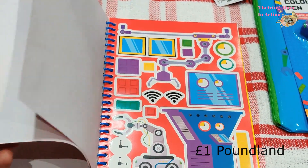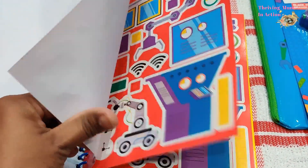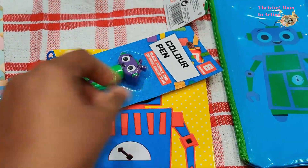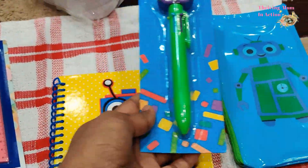I thought my little boy would really like this robotic notebook, which also has stickers inside. Kids can make little robotic scenes with these stickers and the first few pages are designed for these stickers to go on. I also picked up a matching pen and a pencil case so he can feel like a little responsible kid and keep all his stationery together.